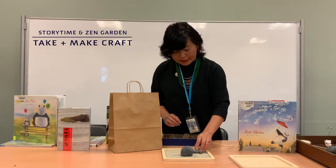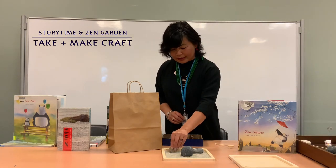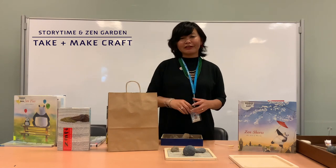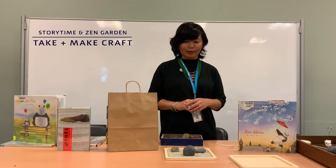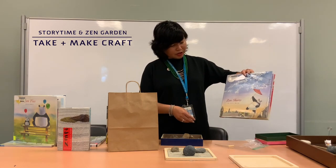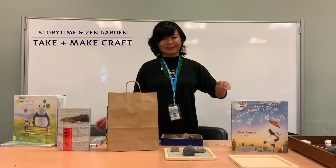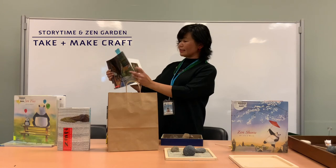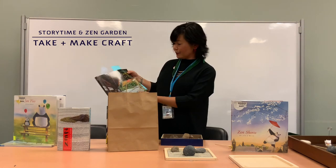You always want to have three elements, so I'll put that one and maybe a smaller one. I hope you'll call the library to make sure they still have the kit, because we have very limited supplies — while supplies last at one of our seven branches. And if you like Zen philosophy or Zen stories, be sure to check out the short series by John J. Muth: Zen Shorts, Zen Ties, and Zen Socks — really good stories within stories. For more on Japanese garden design, Japanese Garden Design by Mark Peter Keane also has a section on Zen garden.